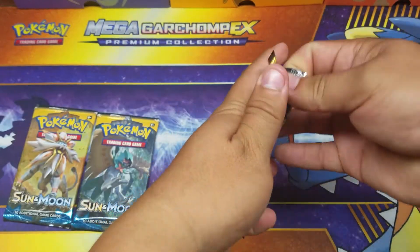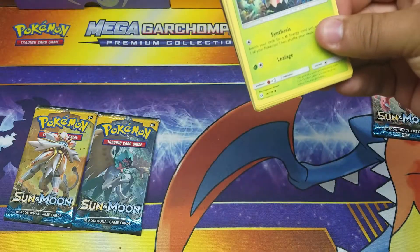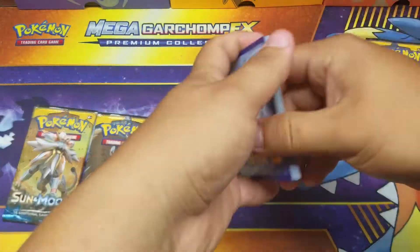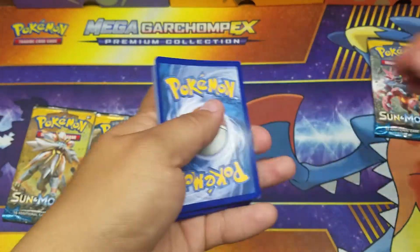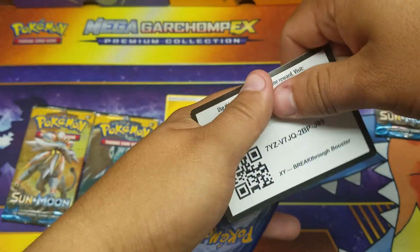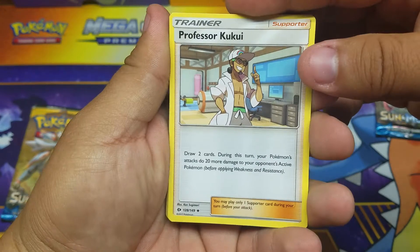I don't want to spoil it for you guys, but here's the code for y'all. Hope you get something good. We got one, two, three and lightning energy — that means you get another code card. Here's a Breakthrough code card, and we got a Professor Kukui!